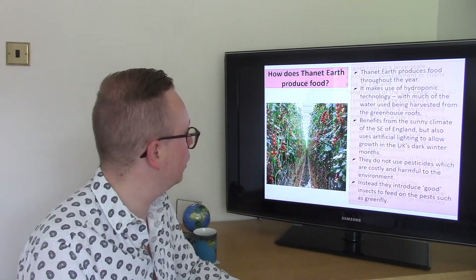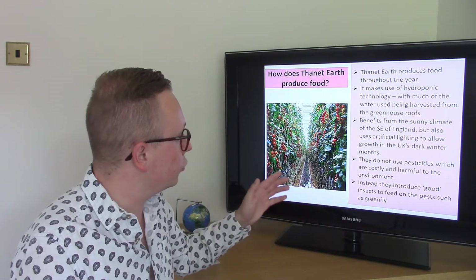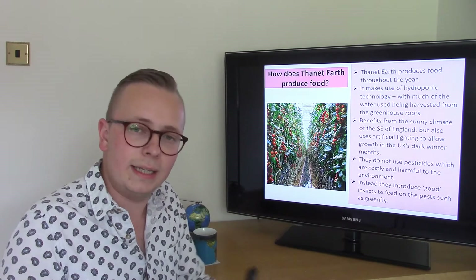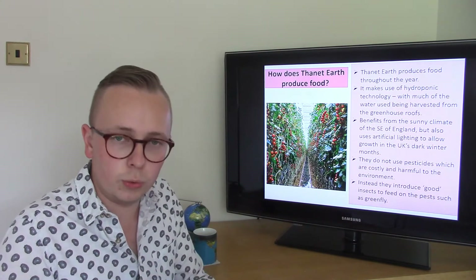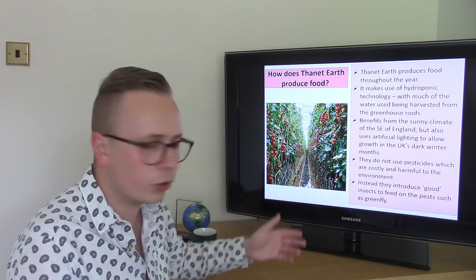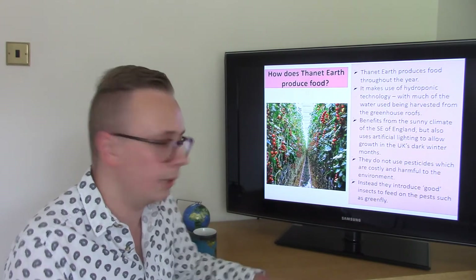So how does it do it? Well, as mentioned, it's all grown in greenhouses — a controlled environment. Thanet Earth produces food all the way throughout the year. It uses hydroponic technology, where the plants don't need soil to grow; instead they are growing in a water and nutrient-rich solution. They are also grown vertically in these tall greenhouses, and much of the water used for the hydroponic system is actually harvested from the greenhouse roofs — recycling water, which is a sustainable feature.